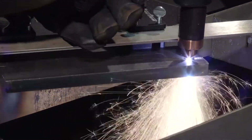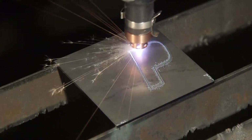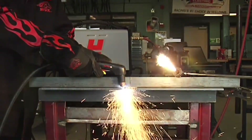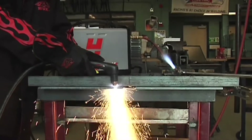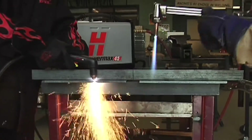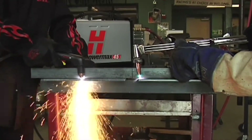Plasma can cut, gouge, or mark metal very quickly with good quality, a narrow kerf, and a small heat affected zone. As compared to thermal technologies such as oxy fuel, plasma is faster and provides superior cut-edge quality, reducing or eliminating the need for secondary weld preps such as grinding.